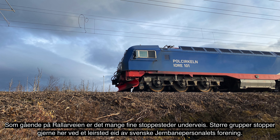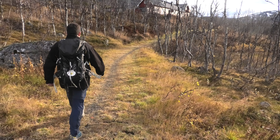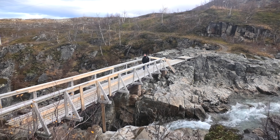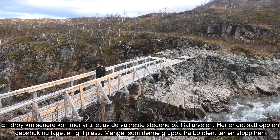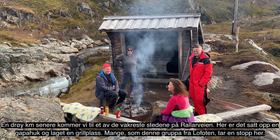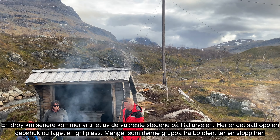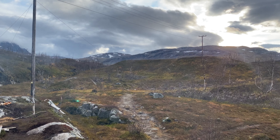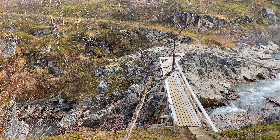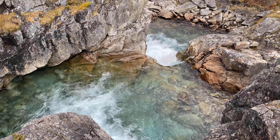Da forlater vi Vassijaure stasjon ved foten av fjellet Vassijaure. Vi nærmer oss nå Riksgrensen, og neste etappe er på fem kilometer i lett terreng frem til Kattejokk. Denne strekningen går ikke langt fra E10, og ved et par anledninger kan man gå langs Europaveien. Hvis man går i området på høsten slik som jeg gjør nå, er fjellet fullt av fjellets gull og store blåbær.